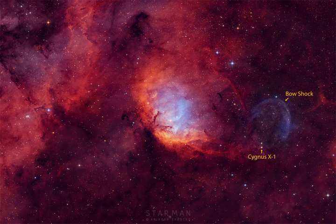Also in the featured field of view is the black hole Cygnus X-1, known to be a microquasar because it is one of the strongest X-ray sources in planet Earth's sky. Blasted by powerful jets from a lurking black hole, its fainter bluish-curved shock front is only faintly visible beyond the cosmic tulip's petals, near the right side of the frame.